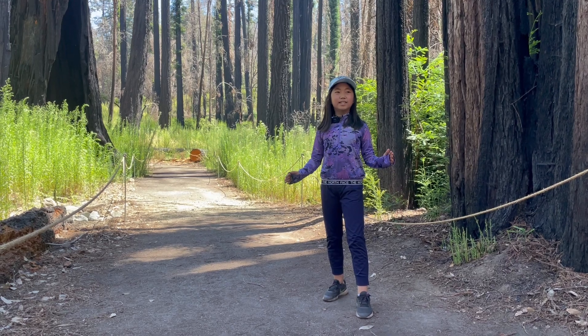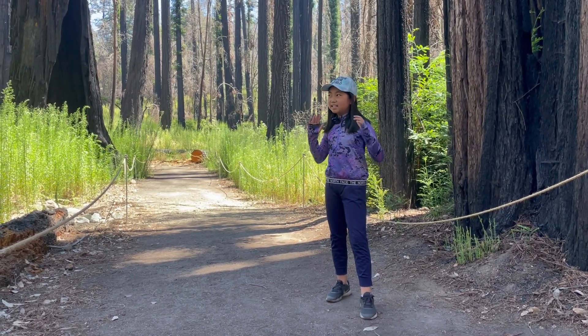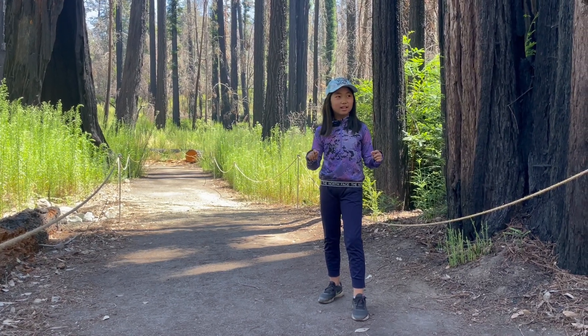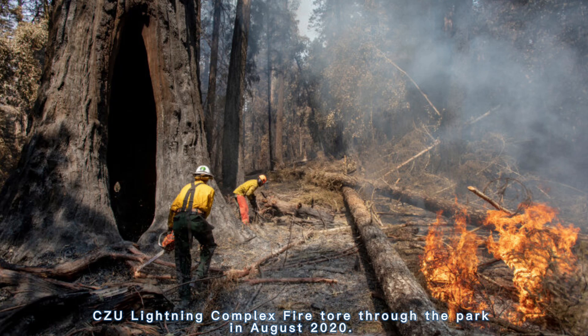Hi everybody! Today I'm on the Redwood Trail in Big Basin. The really unique thing is that these redwoods are all burned because of a fire.